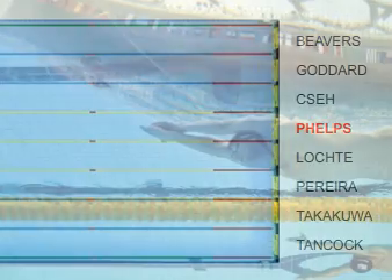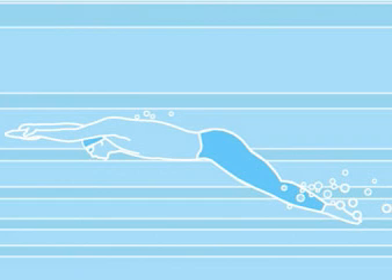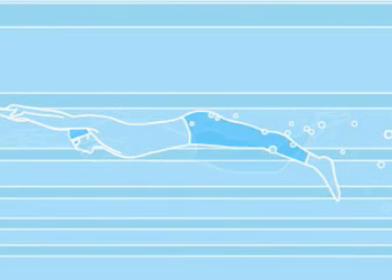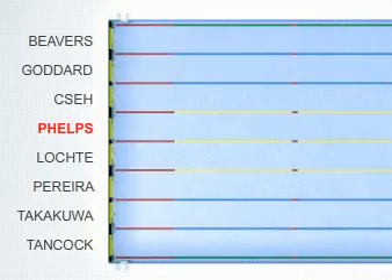The breaststroke-to-freestyle turn highlighted another of Phelps' strengths: his underwater dolphin kick after pushing off the wall. The dolphin kick is a whip-like motion that starts at the upper body and snaps out of the toes. To do it well, you need good breath control, strong legs, and flexible joints — and Phelps has all of these.